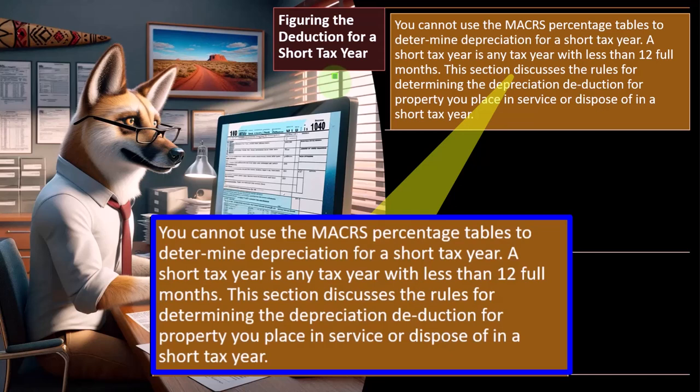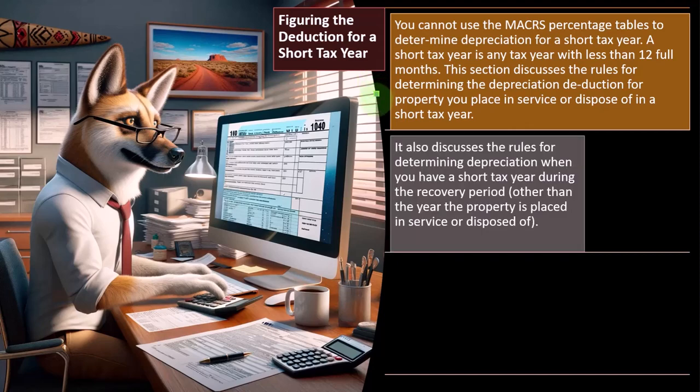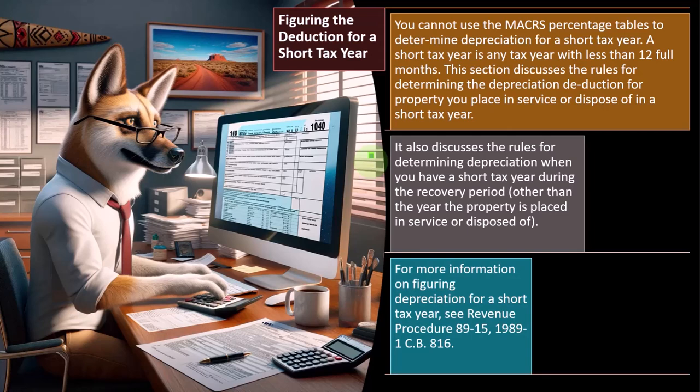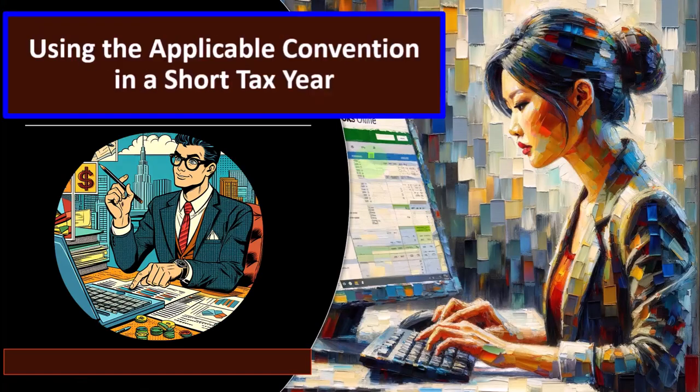A short tax year is any tax year with less than 12 full months. This section discusses the rules for determining the depreciation deduction for property you placed in service or disposed of in a short tax year. It also discusses the rules for determining depreciation when you have a short tax year during the recovery period other than the year the property is placed in service or disposed of. For more information, see Revenue Procedure 89-15, 1987-1 CB 816.